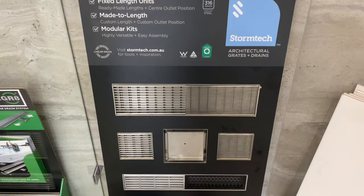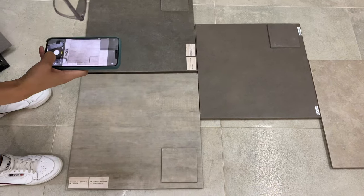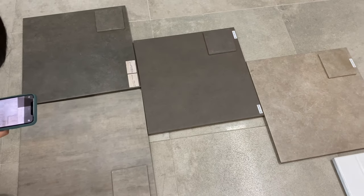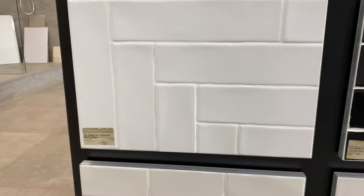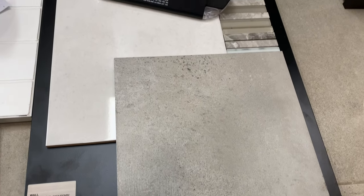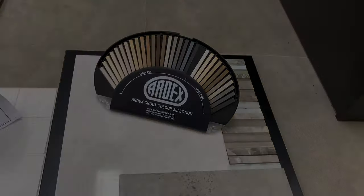We went for a darker floor tile and a light color wall tile to make the bathroom feel more spacious. We also went for a longer drain so that water can drain faster. We had to choose the outdoor tiles and the kitchen splashback as well as the laundry splashback. Always remember to choose the right color and size of grout as it makes a difference.